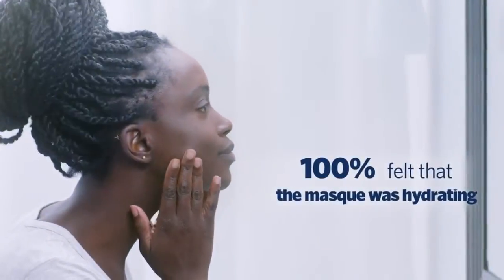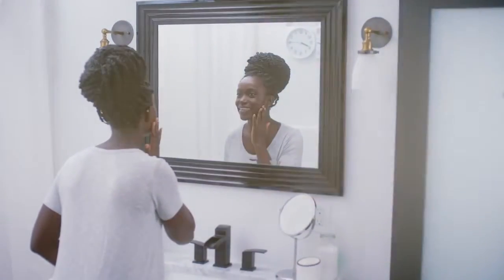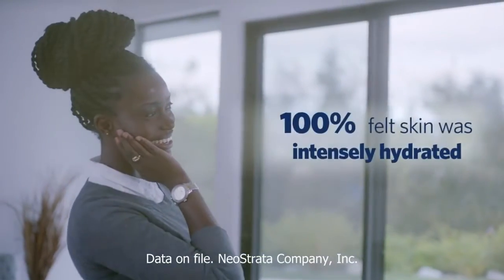One hundred percent of users felt that the mask was hydrating and moisturizing after only five minutes, while after four weeks of nightly use, one hundred percent felt skin was intensely hydrated and texture was smoother.